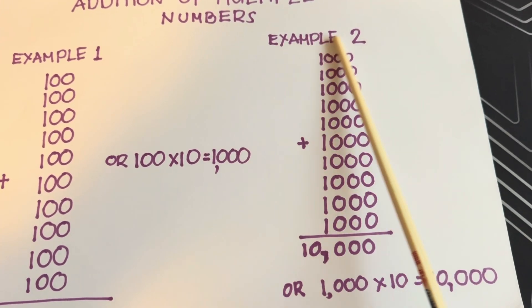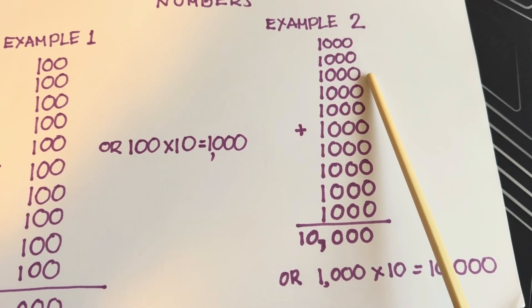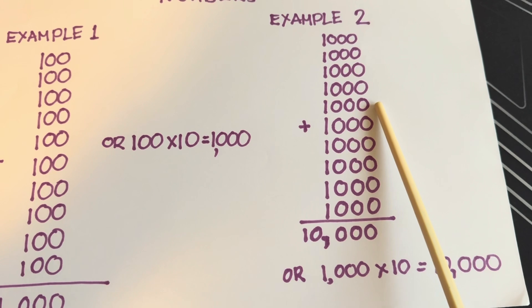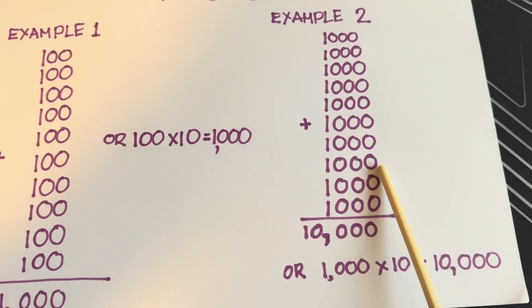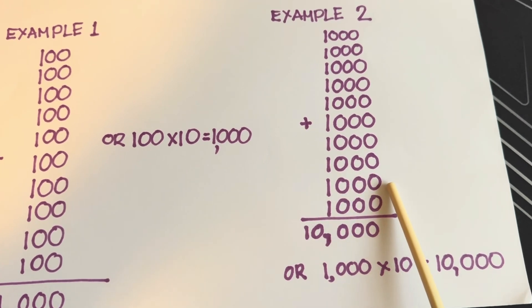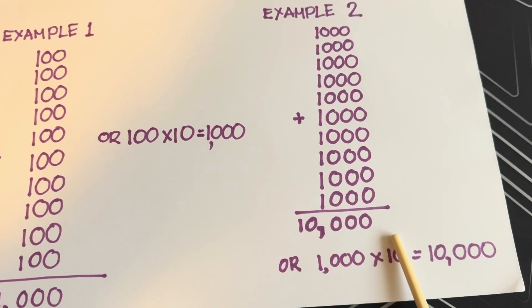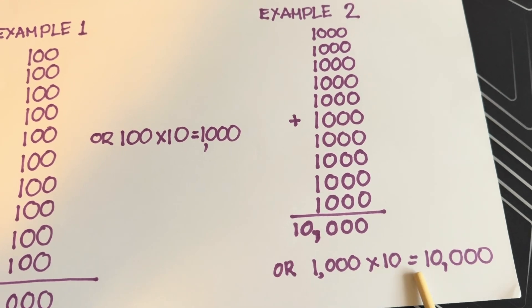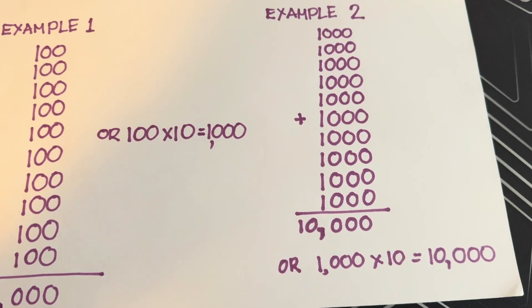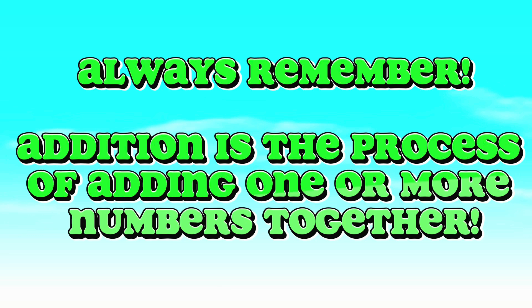Another example: 1,000 plus 1,000 plus 1,000 plus 1,000 plus 1,000. Always remember, addition is the process of adding one or more numbers together.